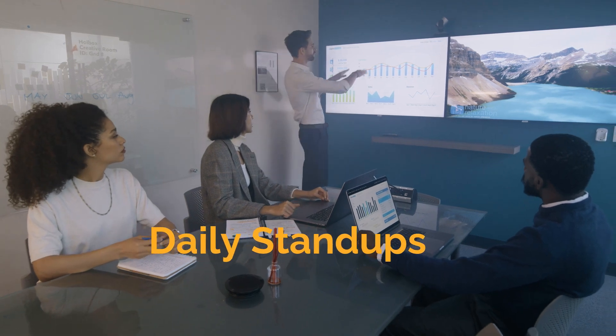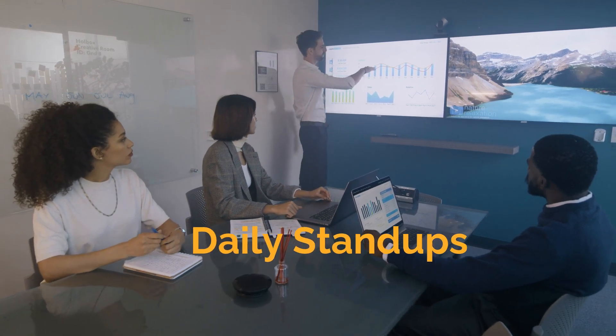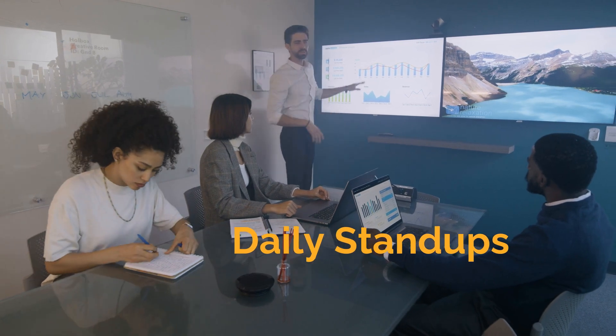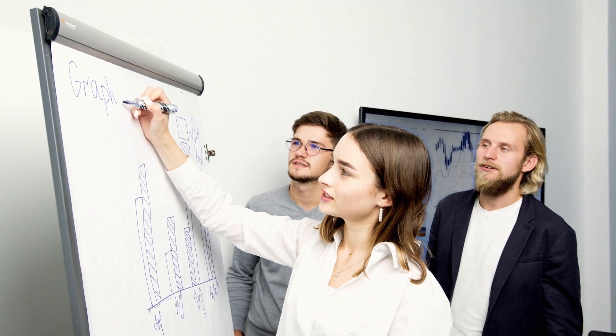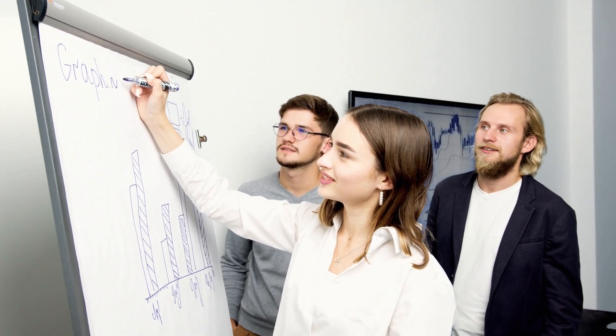Daily stand-ups are short meetings where team members discuss what they did yesterday, what they'll do today, and any obstacles in their way. This keeps everyone aligned and identifies issues early.